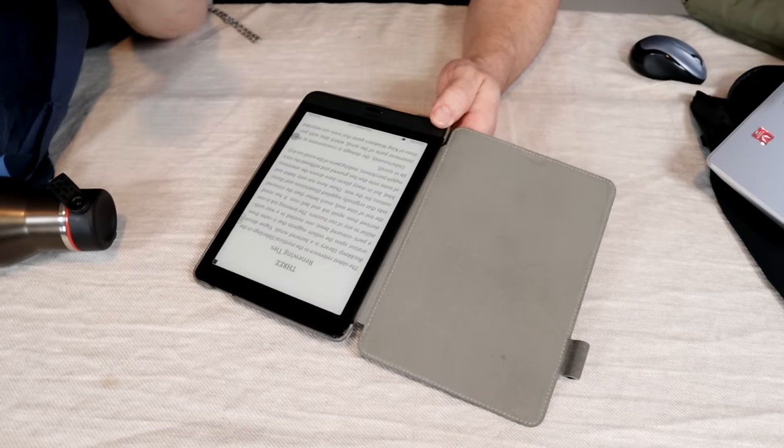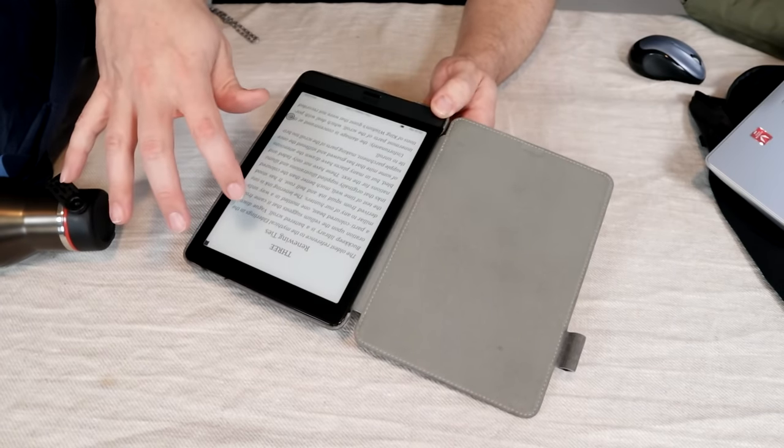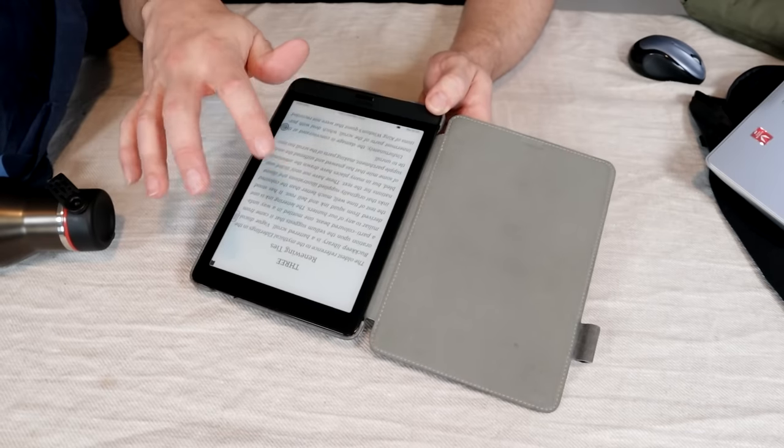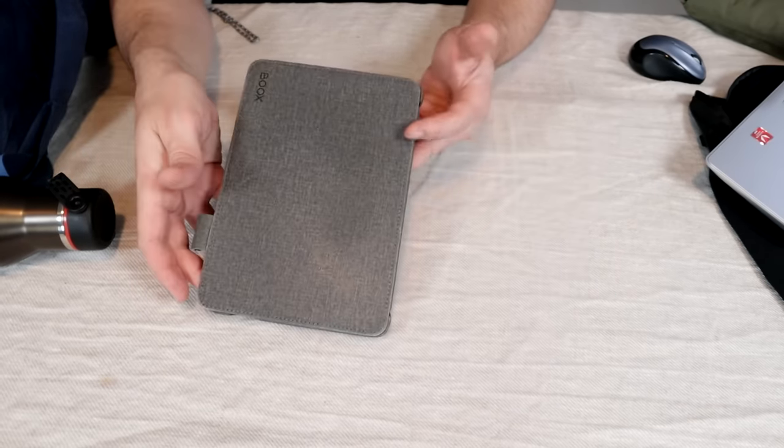Next I'll always bring my e-reader. This is the Books by Onyx, fully stocked with reading material for a long flight. I like to switch between reading, listening to podcasts, and watching movies to stay entertained, and this gives me all three options.